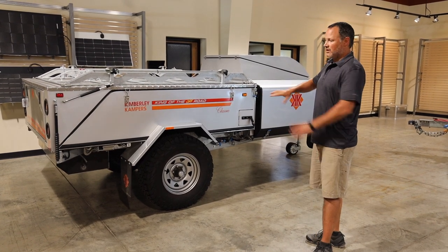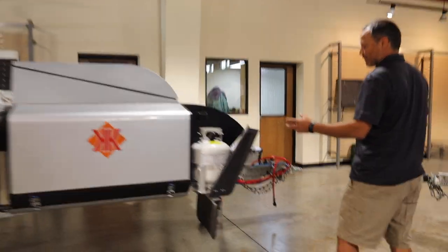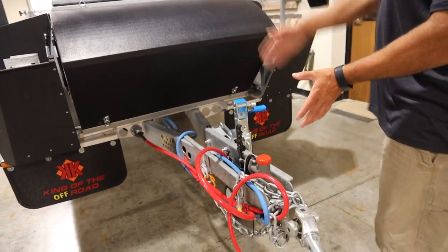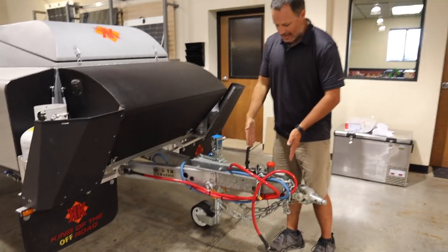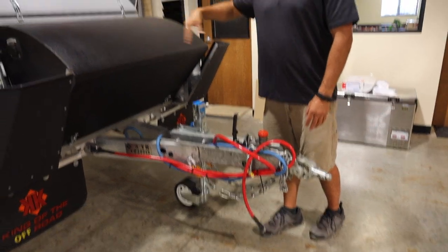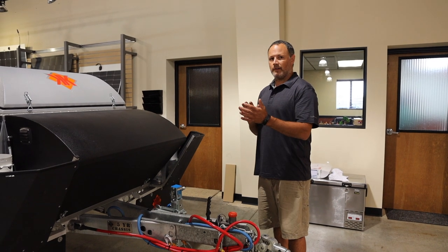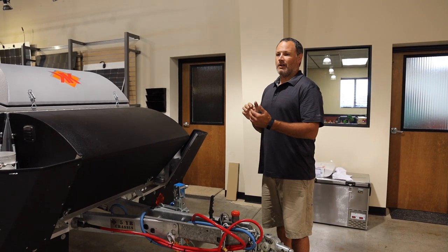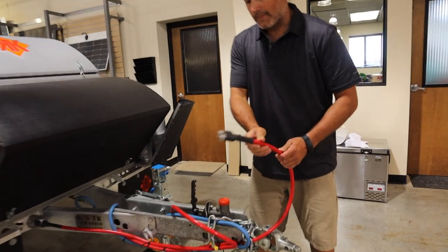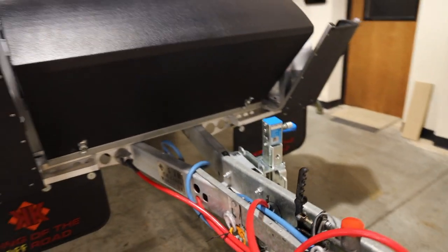The chassis is hot-dip galvanized steel, and most of the rest of the body is aluminum or different alloy metals. Coming around front, there's an extended draw bar for easier towing and backing up. This particular one is the Kimberley Classic model — it has hydraulic disc brakes by Surge brake. All other trailers come with electric over hydraulic disc brakes. No drum brakes on any of our trailers. The disc brakes give a super linear feeling, work when wet — just a far superior braking system.